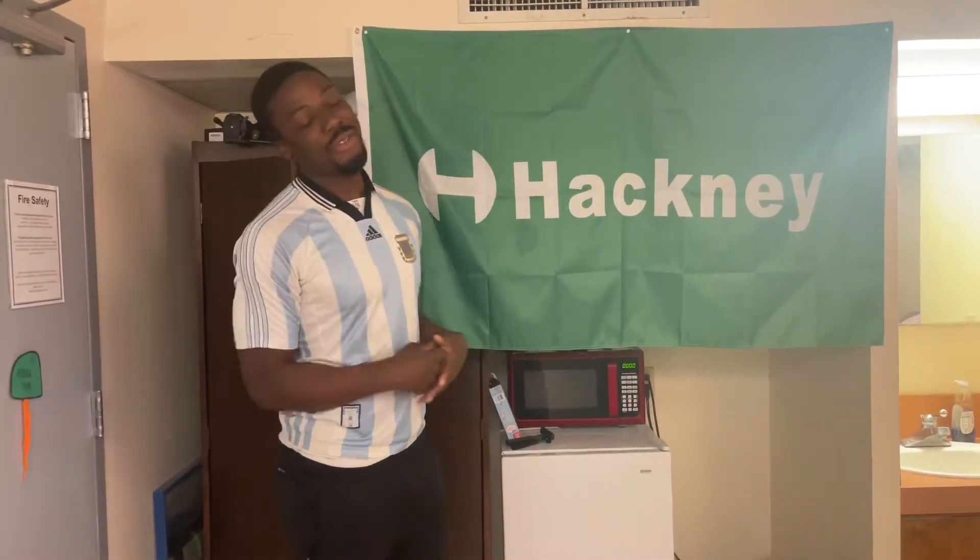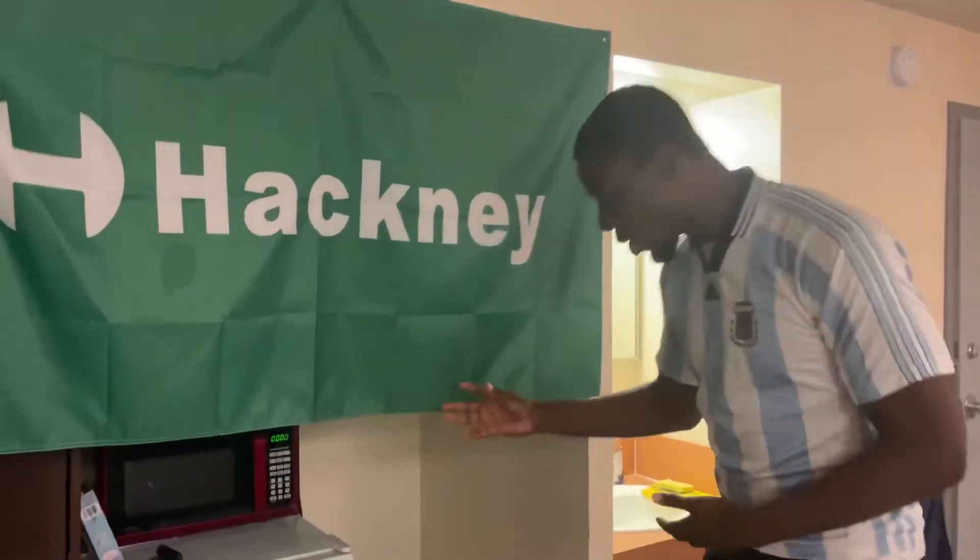Of course I've got rep — Hackney on the map, all day every day. We can't forget the Hackney flag — shout out flag collab.